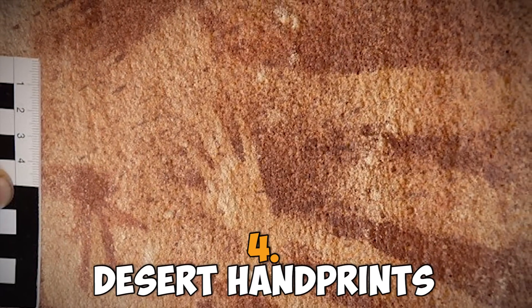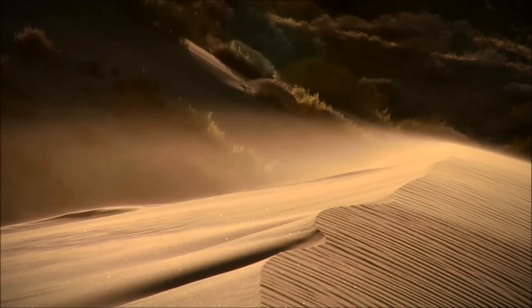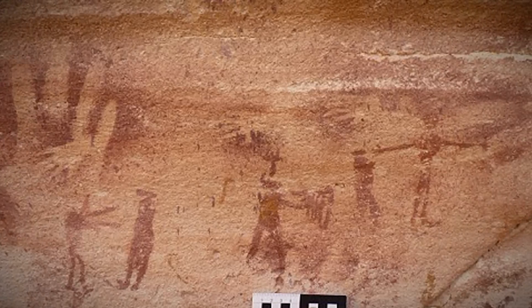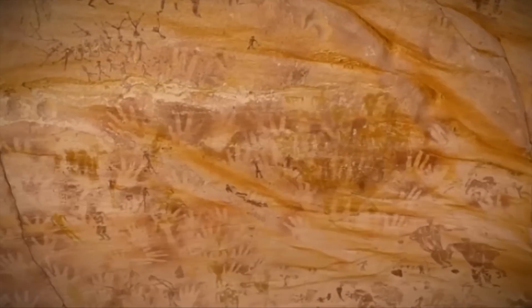Number 4: Desert Handprints. These mysterious handprints were first discovered in 2002 in Wadi Sura-e. The site is located in a cave in Egypt's western desert. This cave contains numerous drawings and paintings, including sets of handprints that are about the size of those of a child.